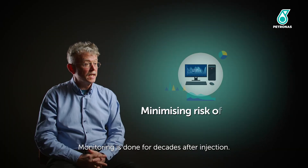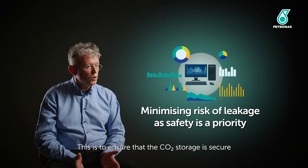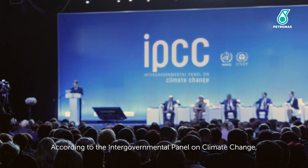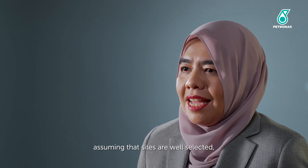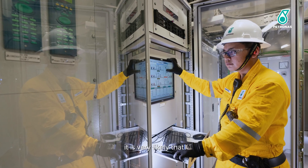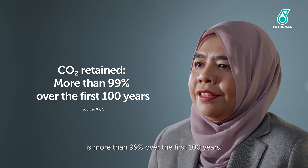Monitoring is done for decades after injection. This is to ensure that the CO2 storage is secure and that the risk of leakage is minimised. According to the Intergovernmental Panel on Climate Change, assuming that sites are well selected, well operated and properly monitored, it is very likely that the fraction of stored CO2 retained is more than 99% over the first 100 years.